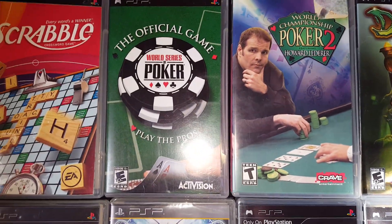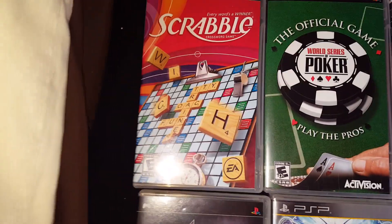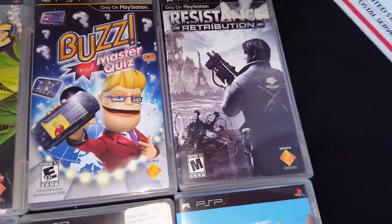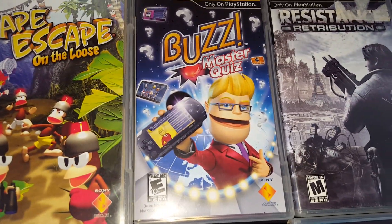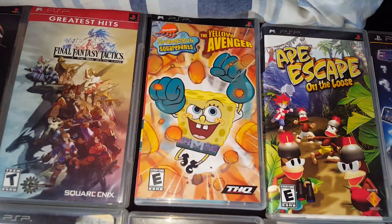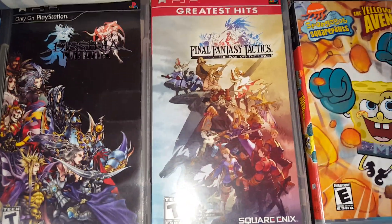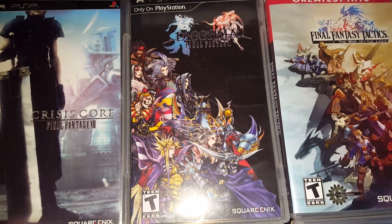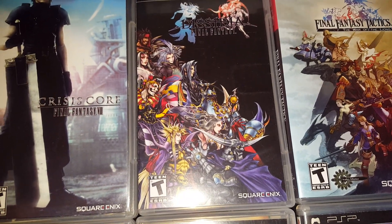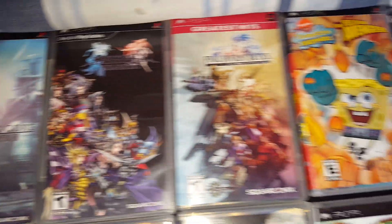Right next to it is an actual poker game, because I eventually did get one — the official game of poker. Scrabble. Resistance: Retribution. Buzz Master Quiz. Ape Escape on the loose. And then the rest are just Final Fantasy games: Final Fantasy Tactics, Final Fantasy Dissidia, and Final Fantasy Crisis Core. That's my last little game.